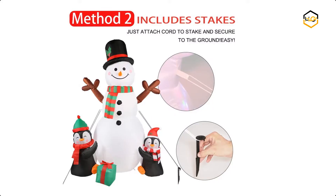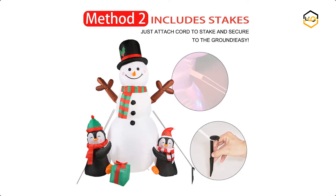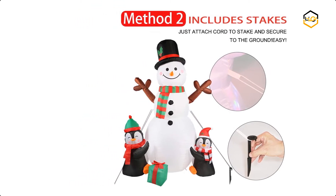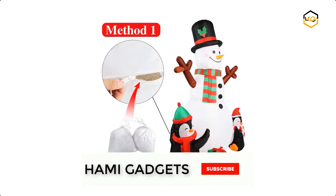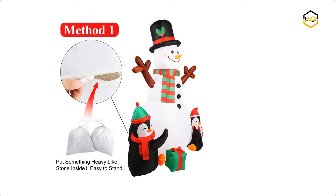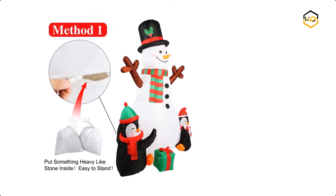It comes with 6 stakes and 2 tethers for quick and easy setup, and 3 fixed sandbags to make it stand without support. This Christmas lawn decoration is equipped with a powerful waterproof built-in fan. You can just plug it into an outlet and a few seconds later you'll have a cute glowing snowman inflatable.